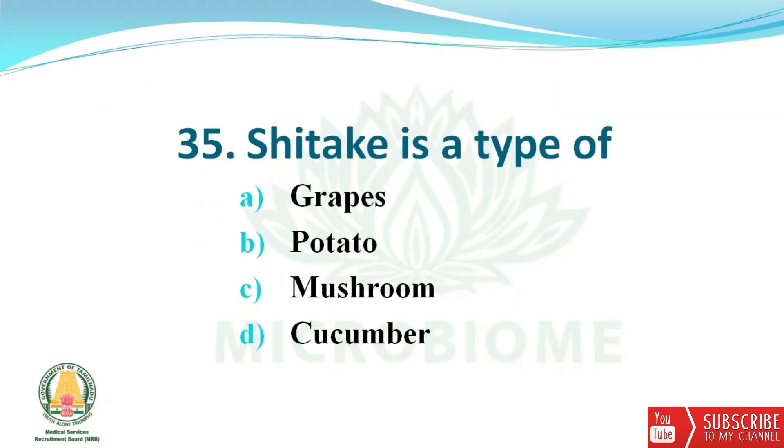Next question: Shiitake is a type of which food? The options are grapes, potato, mushroom, and cucumber. The right answer is option C — mushroom.